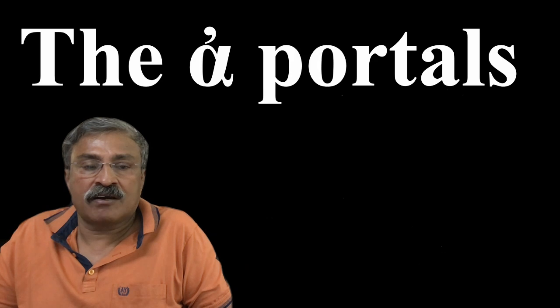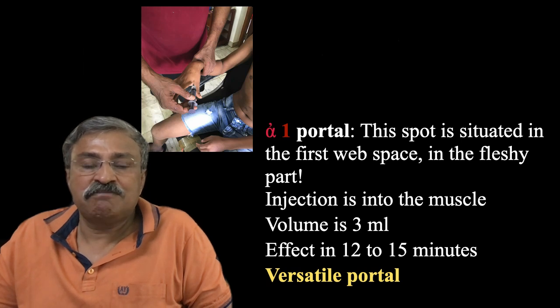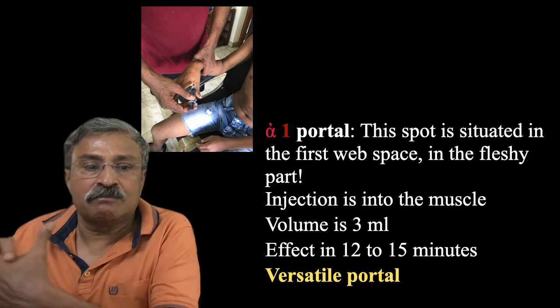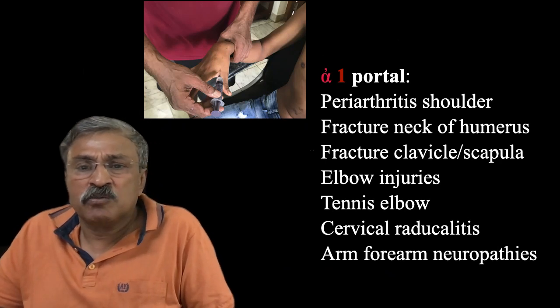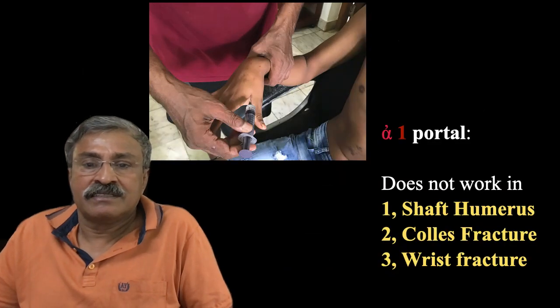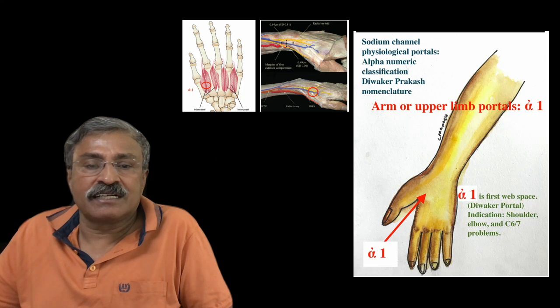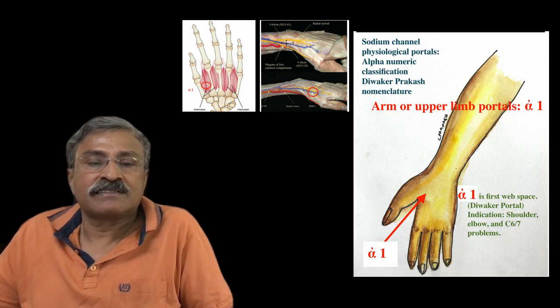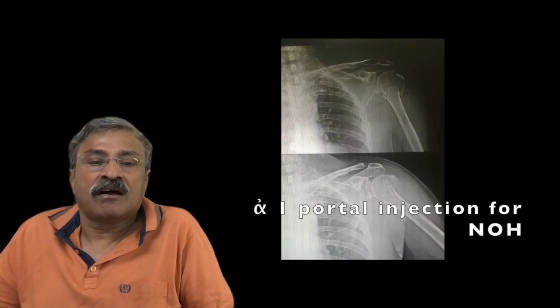The first upper limb portal is called the alpha-1 portal, which is in the first web space — the fleshy part. Injection is into the muscle and common indications are shoulder, humerus, scapula, elbow, cervical radiculitis, and arm and forearm neuropathies. This is a very versatile portal but does not work in Colles', shaft of humerus, or wrist fractures. However, in all other conditions, the relief produced by this portal is dramatic.